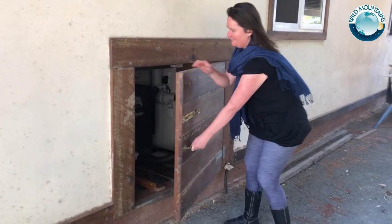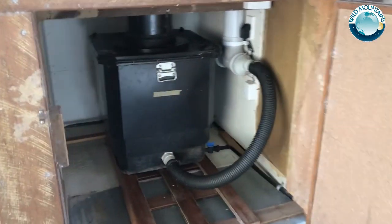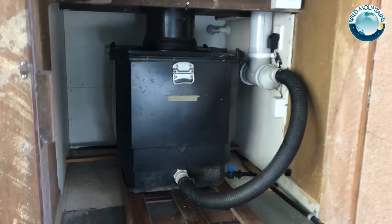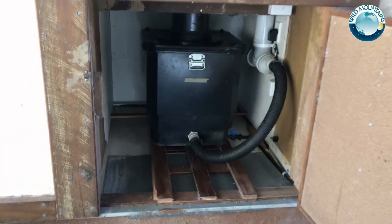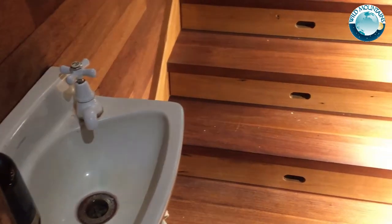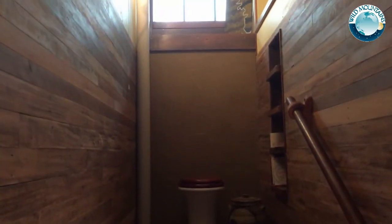The composting toilet is a Nature Loo from EcoFlow. The toilet is up a staircase to provide the height to allow easy access to the Nature Loo composting chamber from outside. Secret storage drawers have been cleverly built into the stair risers, and the storage loft above the storeroom is accessed beside the toilet, providing additional storage in the house.